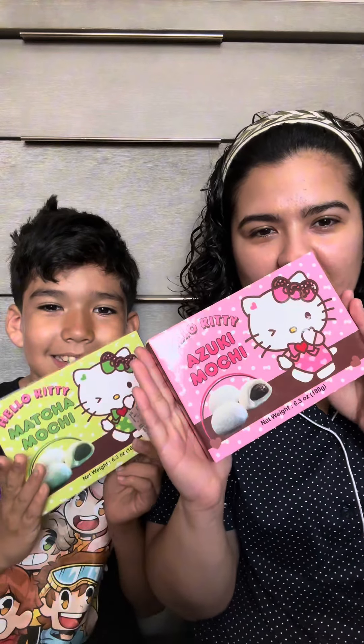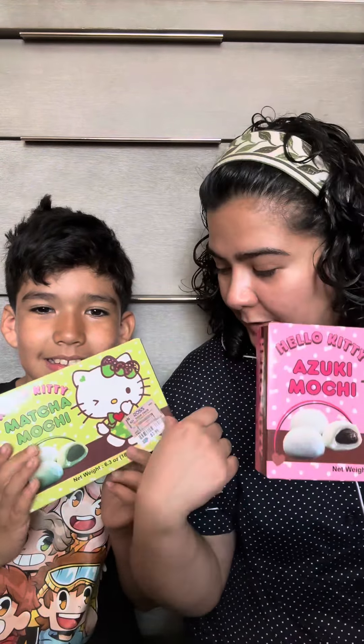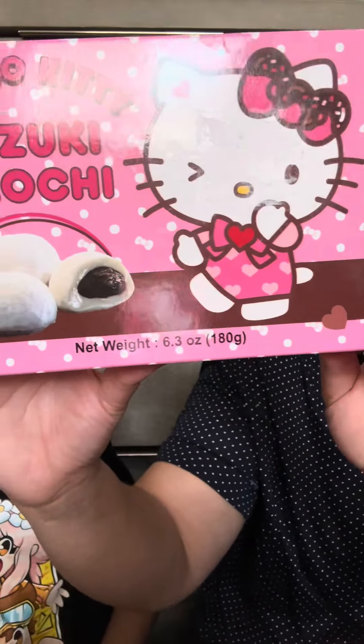Hello everyone, today I'm with my nephew JR. We're gonna try the mochi! I got these at Ross for like $3.99. This one's a matcha flavor and this one's an azuki mochi flavor.